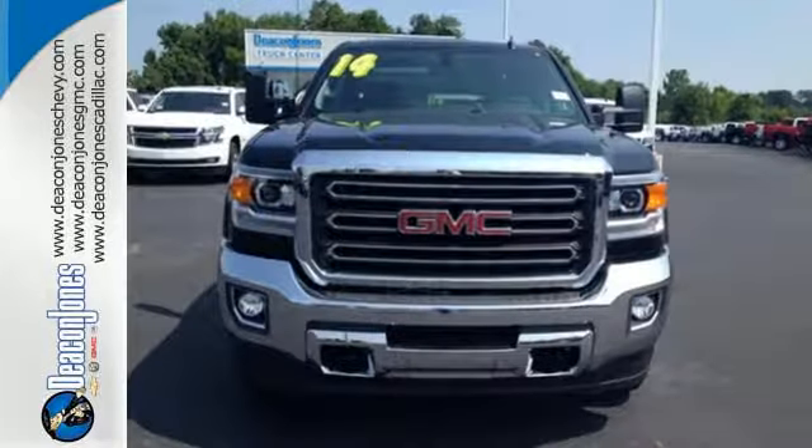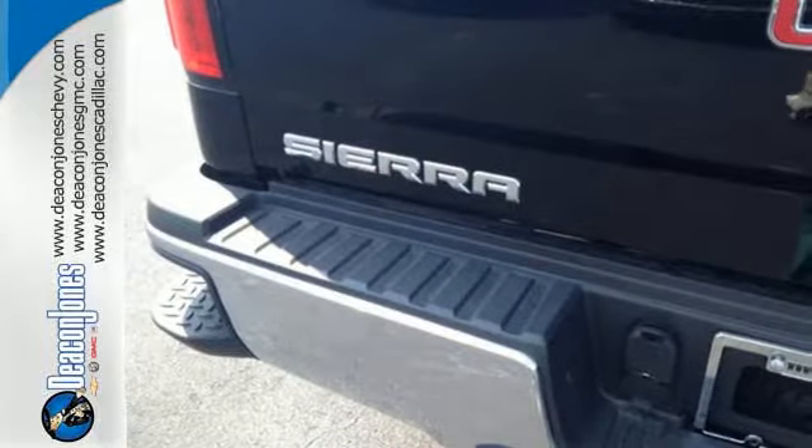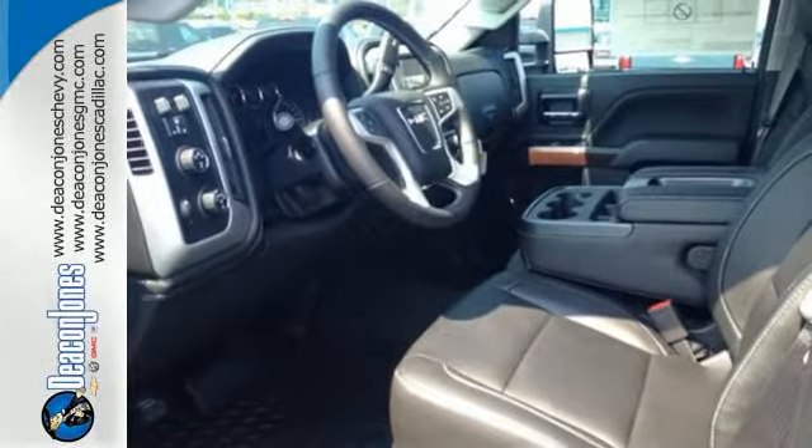It comes nicely equipped with a strong V8 engine, an Allison 1000 6-speed transmission, Stabilitrack, trailer sway control, and multiple airbags.